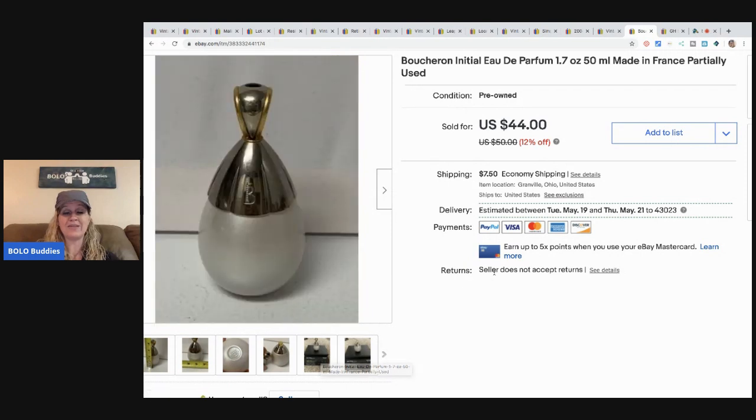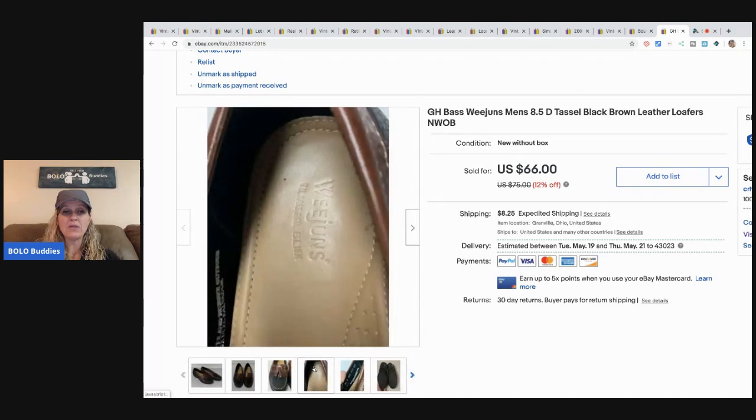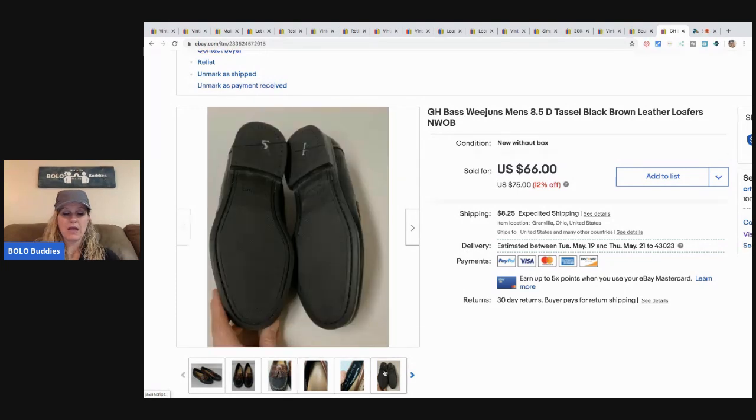The last item I picked up at a thrift store — I think they were $6.99 but they were brand new. I sold these for the full asking price of $66 and the buyer paid shipping.